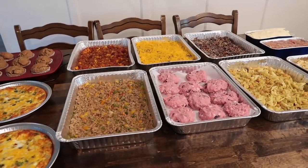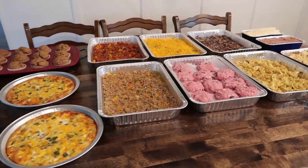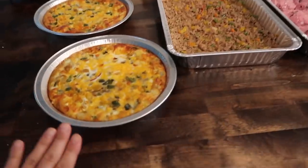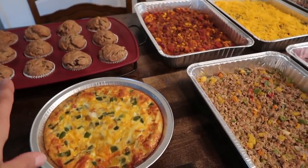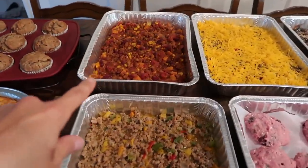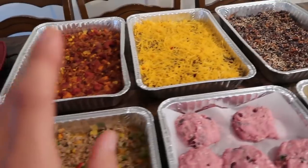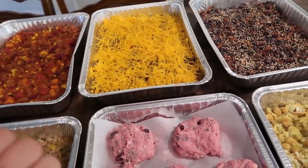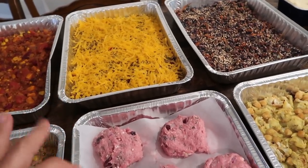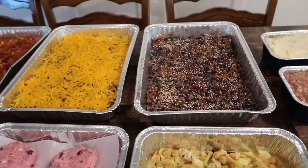All right, meals are done — ten meals ready to pop in the freezer! These are the pepper, onion, and cheese quiches with the banana muffins. We have chili that we can warm up later and serve with rice or cornbread. This is the taco bake with the spaghetti squash — you could serve it with chips or rice and all the toppings, like guacamole.